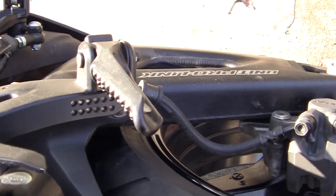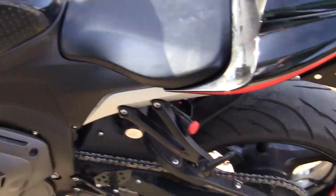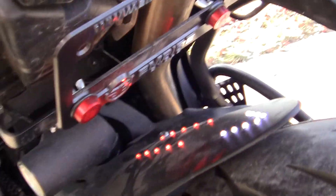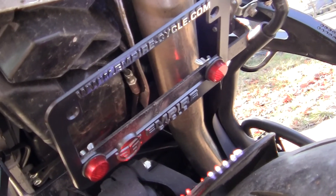There are the turn signals right there — that's the left, and that's the right. They're on the back foot pegs. And of course the license plate is buried way down at the bottom. Oh look at those — those are lights too! I don't know what the hell those are, but they're on.